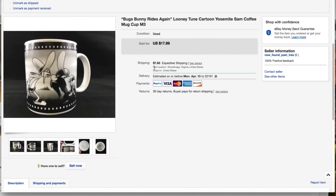Next up on the other eBay account — the Bugs Bunny Rides Again mug with Yosemite Sam. I gave our typical 50 to 75 cents for this, had it listed for $17.99 plus shipping, and that's what it sold for — full asking $17.99 plus $7.85 shipping.